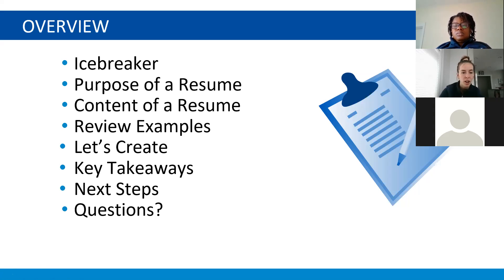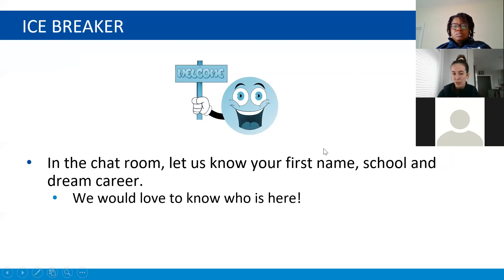For our icebreaker, we're going to have everybody write in the chat box: let us know what your first name is, your school — especially for people who are on their phones, definitely add in your school — and what is your dream career. We'll give you about a minute.